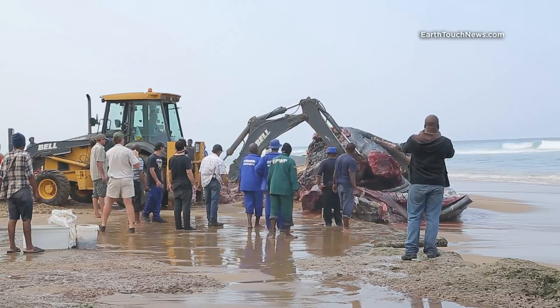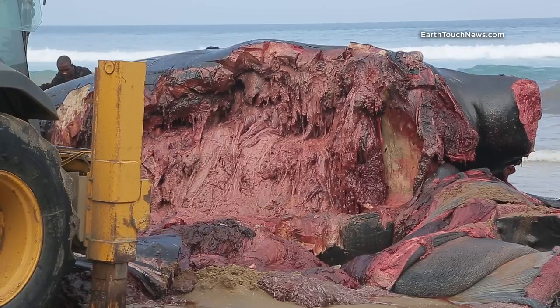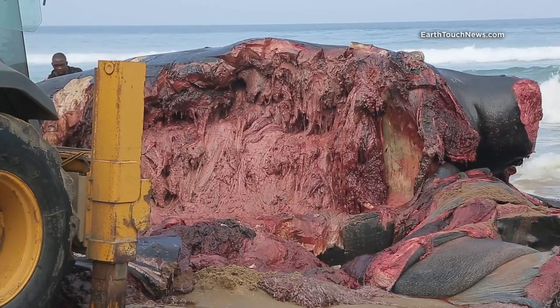My whale dismantling days might be over after this, but it was absolutely fascinating to get this close to one of nature's giants. We cannot hack the smell anymore, so Earth Touch is out.